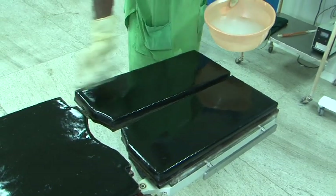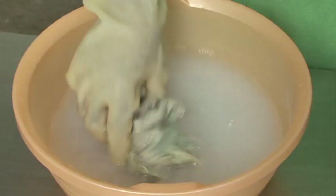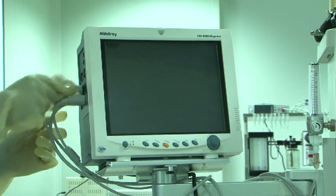Clean tabletops and other surfaces like light shades, almirahs, lockers, and trolleys with low-level disinfectant Phenol, that is carbolic acid 2%. Clean monitor machines with 70% alcohol.